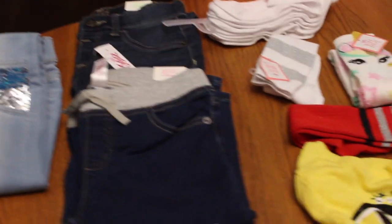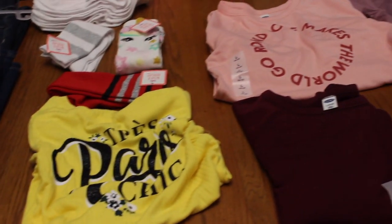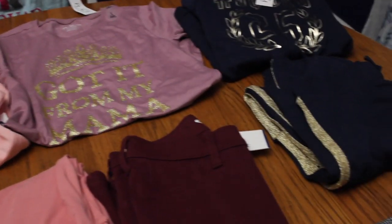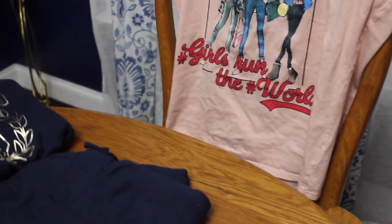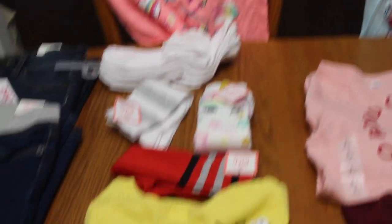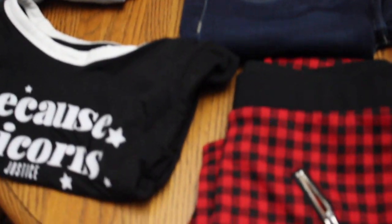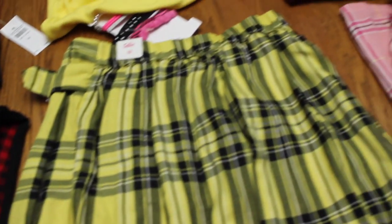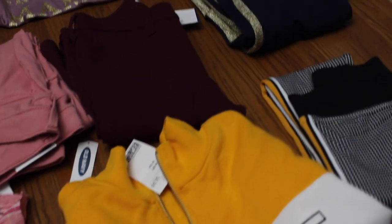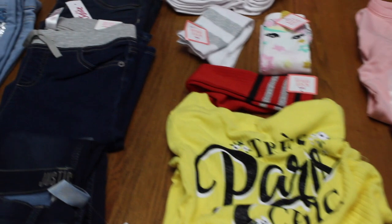Okay everyone, this is the second part of the back-to-school haul — the clothing items. I'm going to go over the clothing items for my granddaughter and try to show you where everything came from.